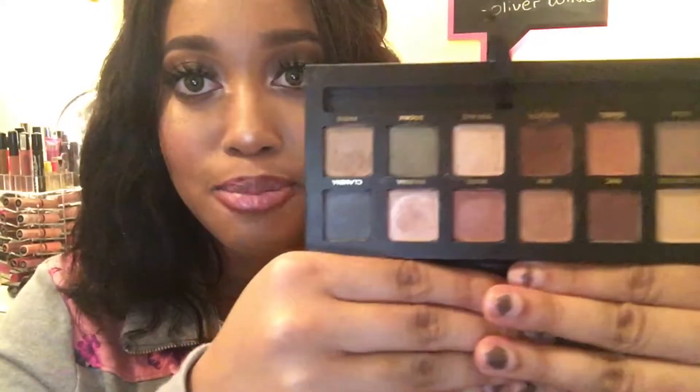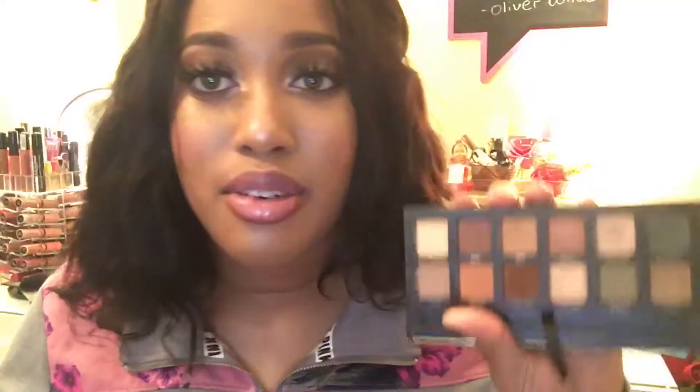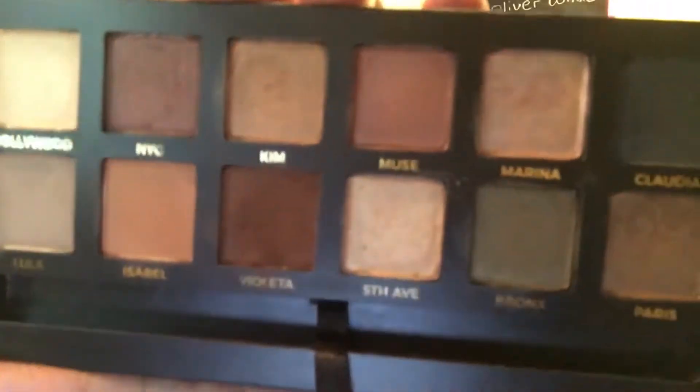I'm wearing it right now — a few shades — and this is what it looks like. I really like this palette because it's so nude; you can go from daytime to nighttime. I wear this almost every single day. I have more details on my blog, so the link will be in the description bar.